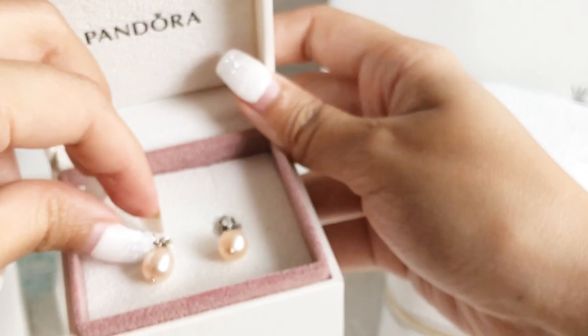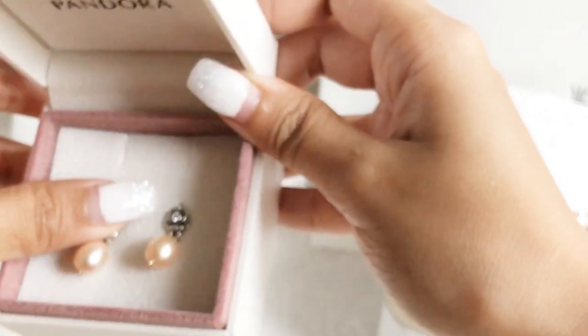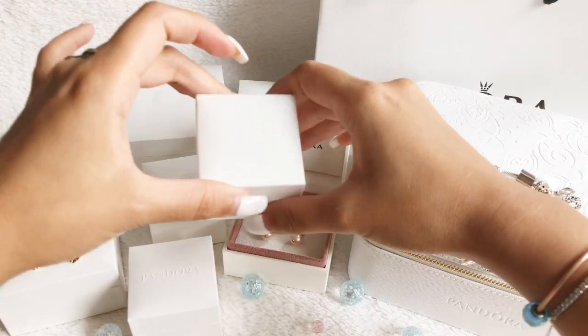Let me know what you think about these earrings and if you find them lovely too. If you have the same one, let me know or tag me on your Instagram post. My Instagram is at FierceEyeCollections.